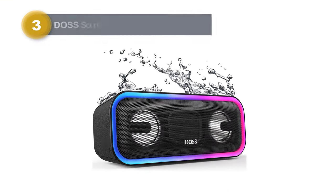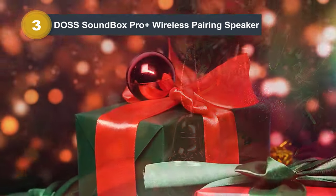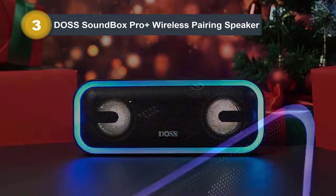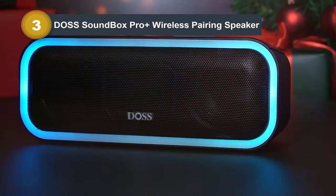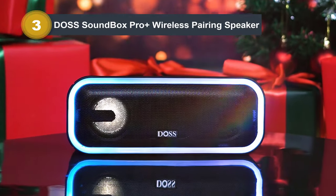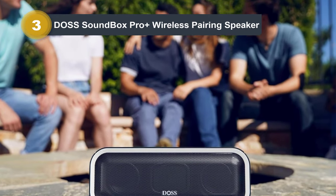Number three: the DOS Soundbox Pro Plus wireless pairing speaker. The DOS Soundbox Pro Plus emerges as a versatile wireless pairing speaker, delivering an immersive audio experience for both indoor and outdoor settings. With 24W stereo sound, including punchy bass and clear highs, it ensures distortion-free playback at any volume. Its bass enhancement feature intensifies low frequencies with just a press, enriching your music.